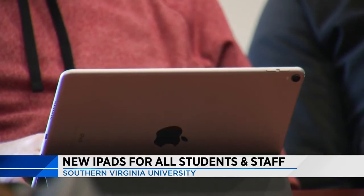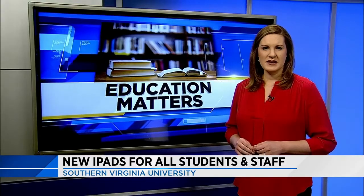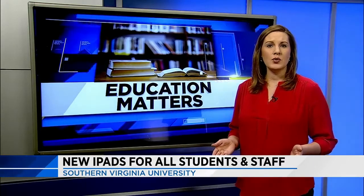So far it's been pretty easy to integrate, but I'm sure there's more we can do that we haven't even explored yet. With this being the first year, they are still learning all the new ways to use it in the classroom.